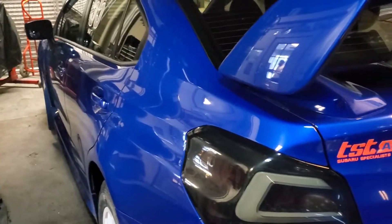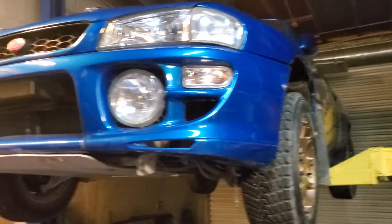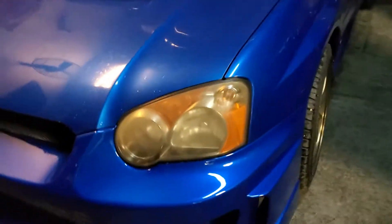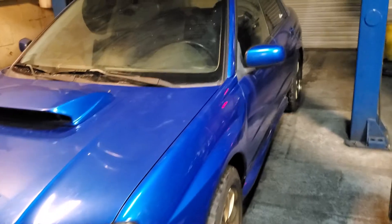Frank's rally car — we're going back on the dyno tomorrow. The shop is a mess and it's also full of mud because we put a lot of Cusco parts on my rally car today. We got this 04 STI hopefully going on the dyno next week. Very nice clean car when it gets cleaned.